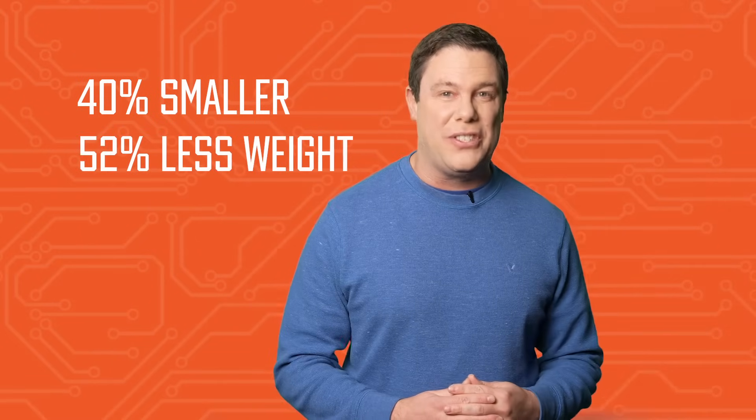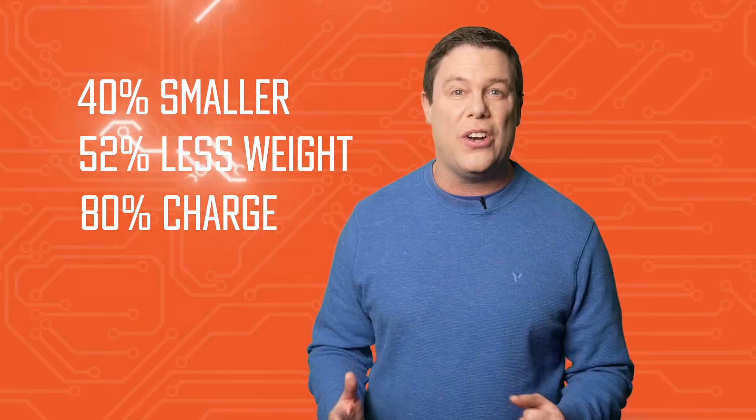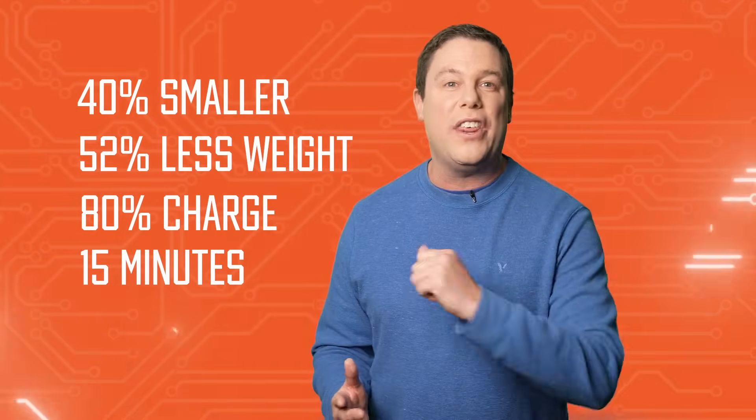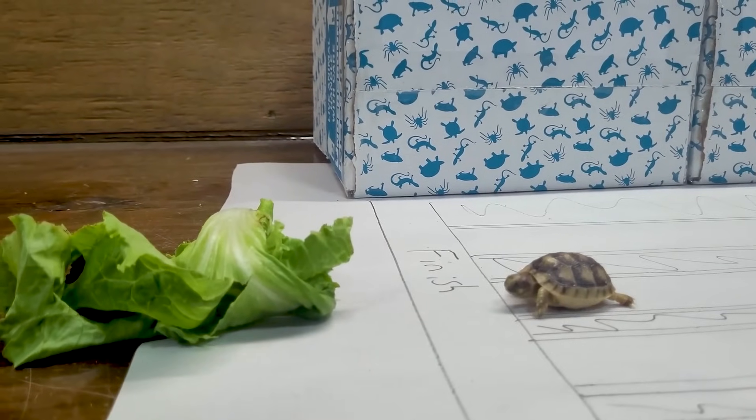On Semi's application cut charger size by 40% and weight by 52%, potentially enabling an 80% EV battery charge in 15 minutes with a DC fast charger. And that's faster than a turtle going for the green.